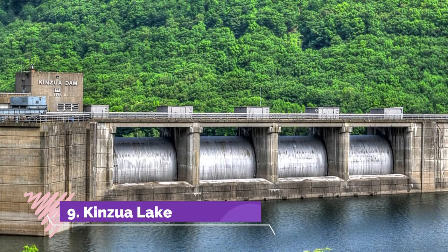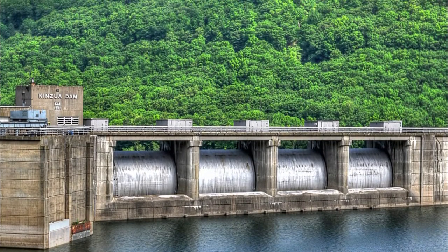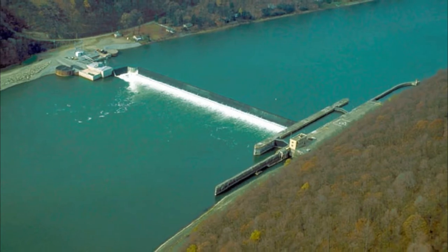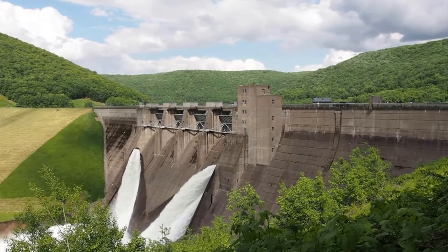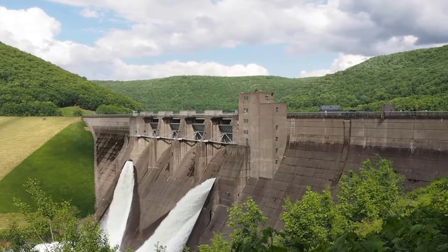Number nine: Kinzua Lake. Kinzua Lake, also known as the Allegheny Reservoir, is a top spot for water recreation and one of the most scenic destinations in the entire state. The man-made reservoir is surrounded by 513,000 acres of the Allegheny National Forest in northern Pennsylvania near Warren, on the border with New York.